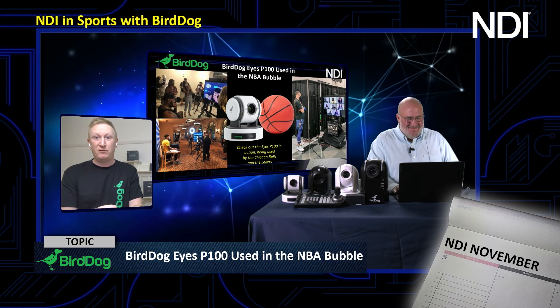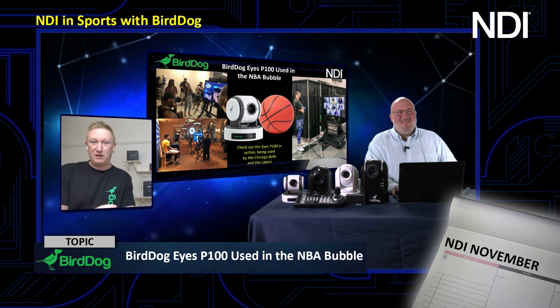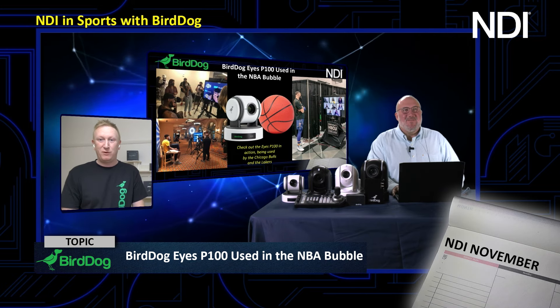ESPN now goes live to air with the P100 as the referee camera on the court side of the NBA. Whenever you see the referee walk over to that camera and say, 'foul on LeBron James,' they're actually talking to a P100, which is our entry-level camera. It's broadcast quality as far as ESPN is concerned — a really big wrap for that camera, and it's super flexible.